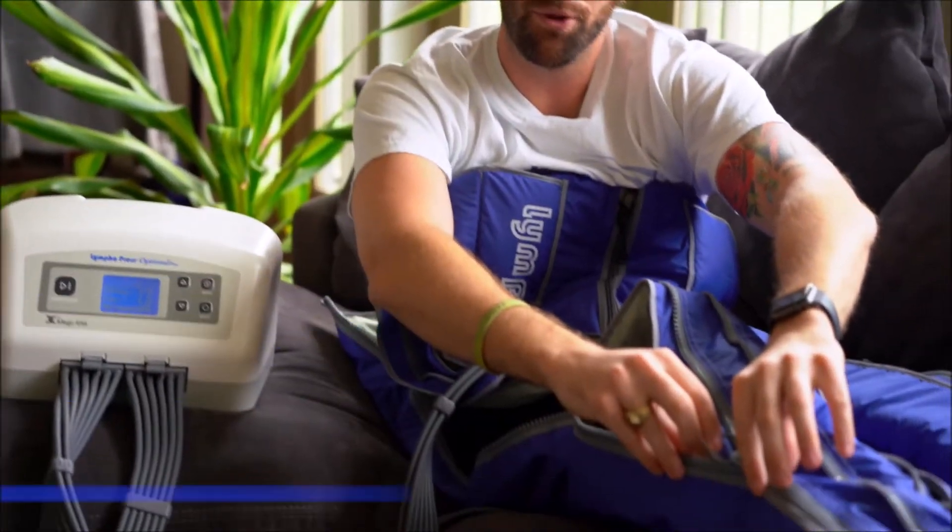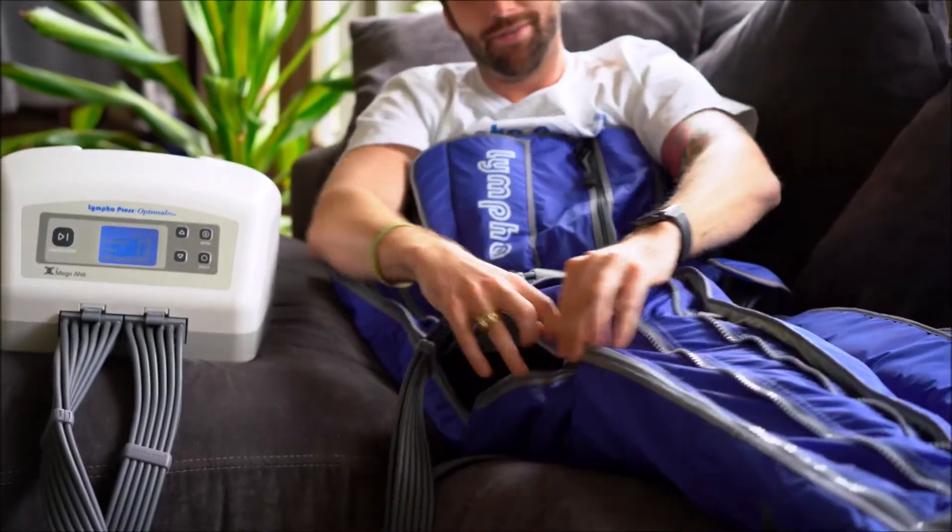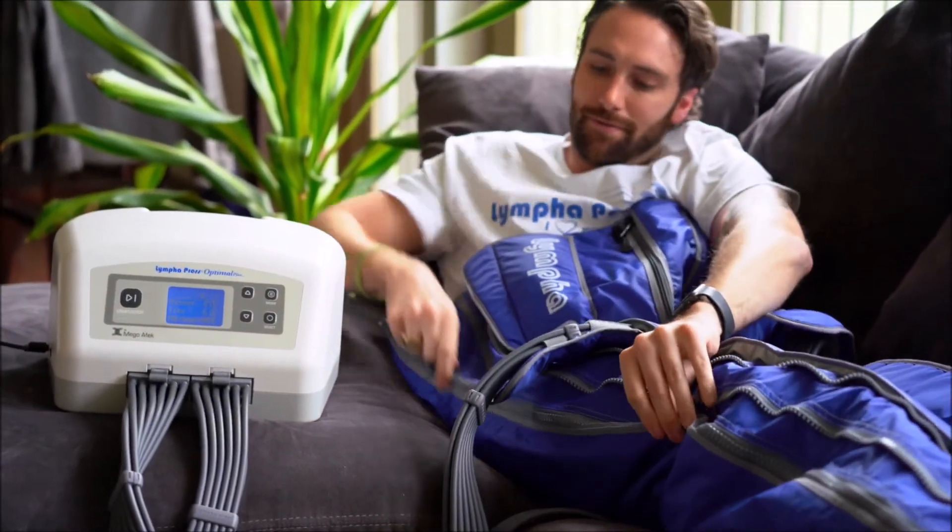There are many things to consider when selecting the perfect home therapy device for you. You're going to be using it daily, so ease of use is one of the most important factors. It's as simple as pulling a zipper up, and I'm in my garment ready for therapy.